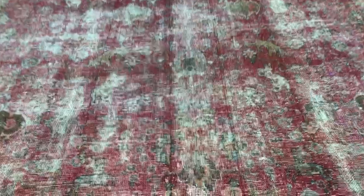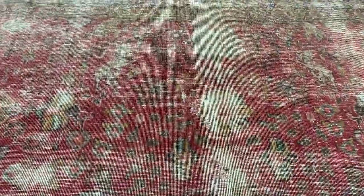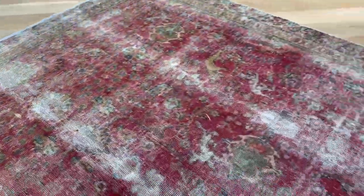Very nice, very easy on the eye. The carpet has had some restoration in some parts because this is a carpet of at least 70 to 80 years of age. A little bit of strengthening has been given to areas which needed it.